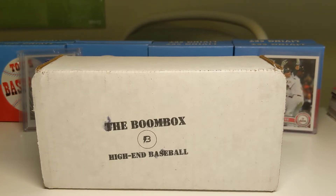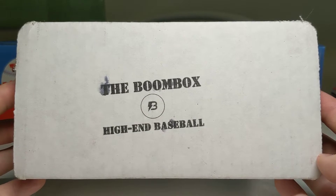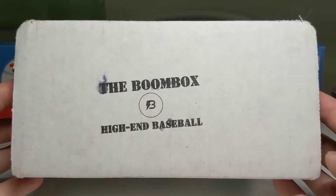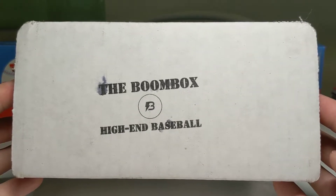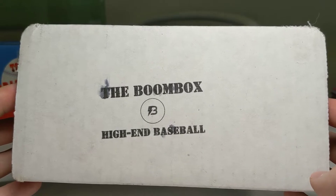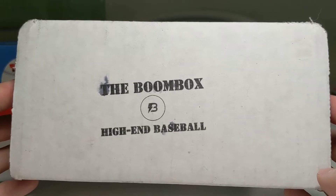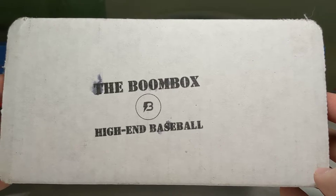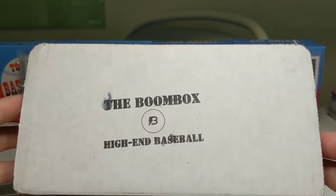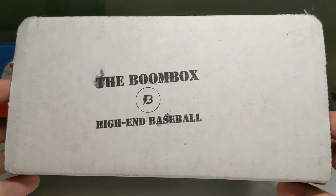Hello everybody. Today I got another Boombox high-end baseball that I'm going to open. I think this may be the first baseball one I've opened on camera. I've done it before in the past before I started the channel, but I did a couple footballs. It's getting close to baseball season and I normally collect a lot more baseball than football. With Series 1 coming out in February and new baseball product starting up, I decided to make the jump back over to baseball. I'll probably stay here for most of the baseball season.